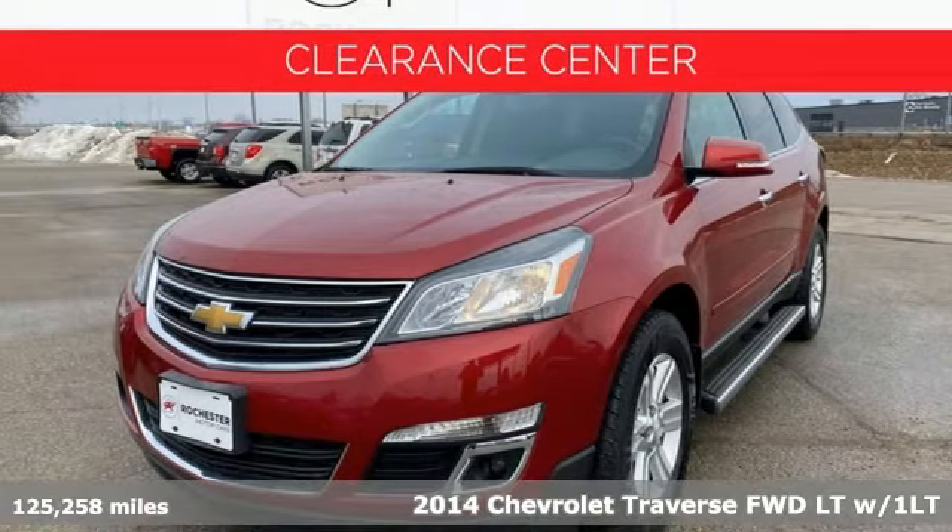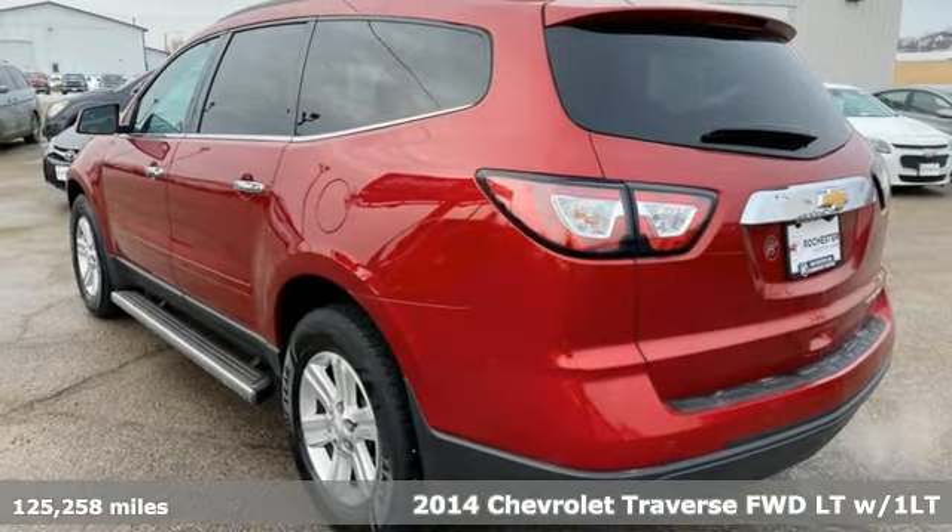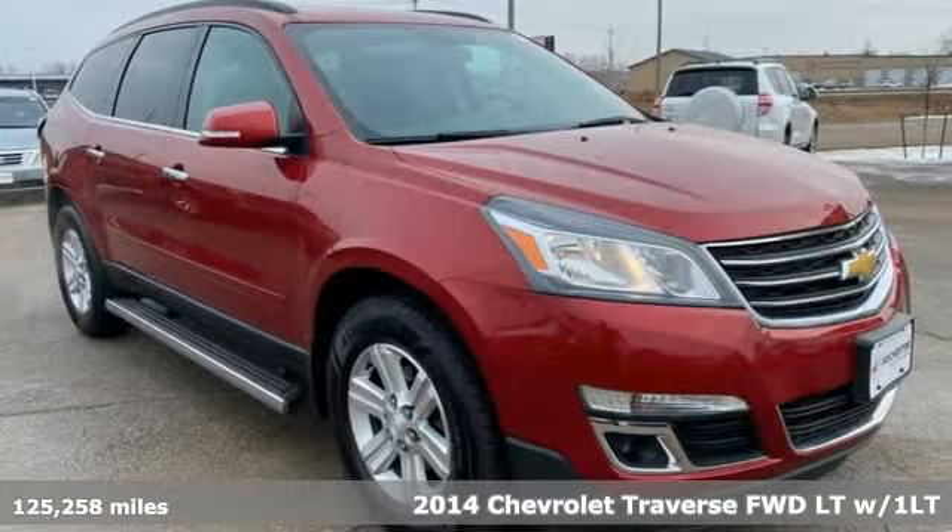Here's a 2014 Chevrolet Traverse. Style, space and amenities — this is everything but compromise.